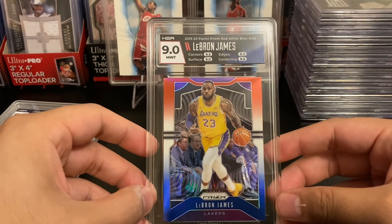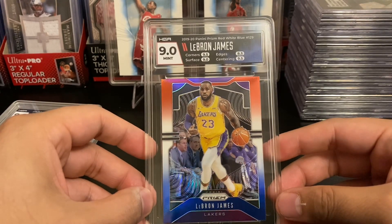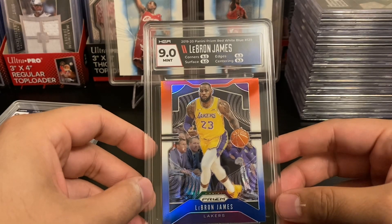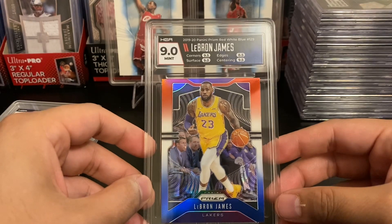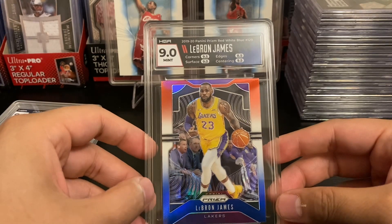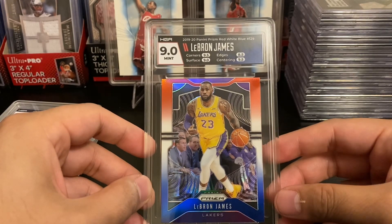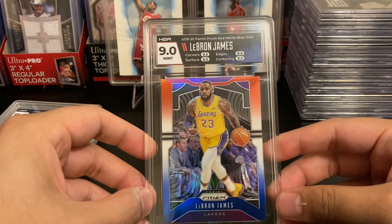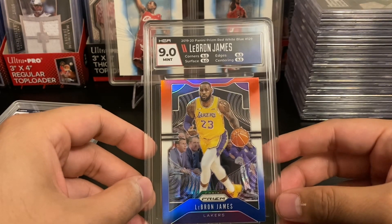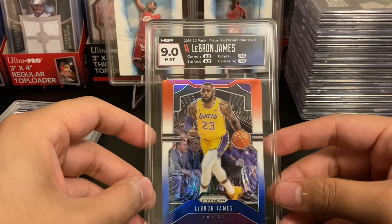Considering I only paid $21 for this LeBron and they paid me $35, I think I made the right decision. What do you guys think — should I have taken the total refund of $70, or did I make the right call with $35 and keeping the card? Overall I have to say I'm impressed with HGA's customer service. If they had not reached out to me about the damage — even though it was minor — I probably wouldn't have noticed. I appreciate them for doing the right thing and making things right for the customer.